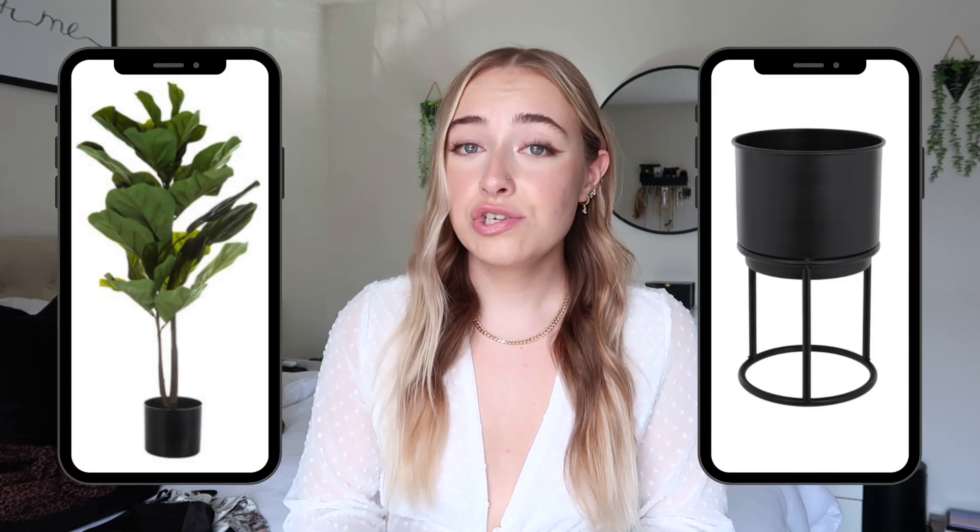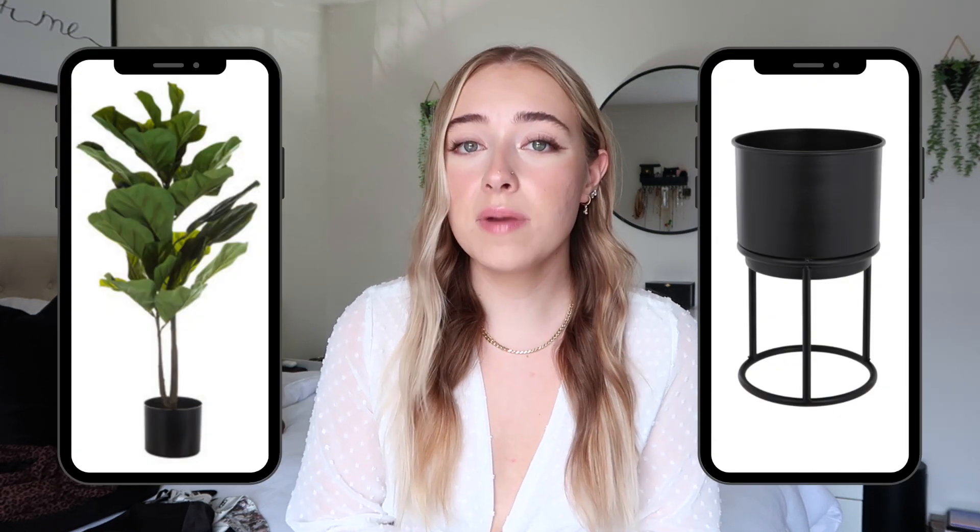Another item I think is so cute is my little fiddle leaf fig tree and the pot. These are fake but I got them from Hobby Lobby. You guys loved my apartment hauls so it is a perfect little piece of greenery for some home decor. They are such good quality and they really don't look that fake in my opinion. I'm pretty sure I got this one for 40% off and it was like $23, which is a steal for a very real-looking little tree. I'm also going to get a big one for our bedroom but they're always sold out.